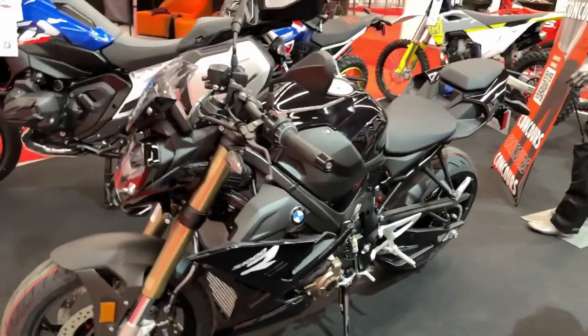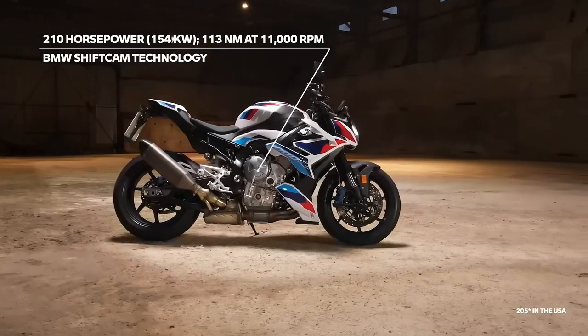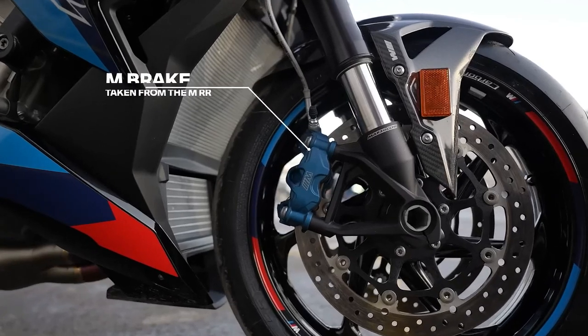And that trifecta is power, beauty, and versatility. In comes the BMW S1000R, a roadster that is much more than a naked version of BMW's superbike, the S1000RR.